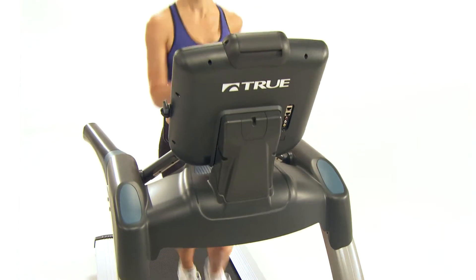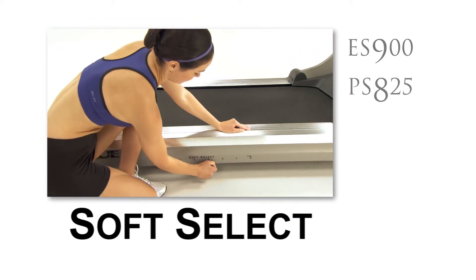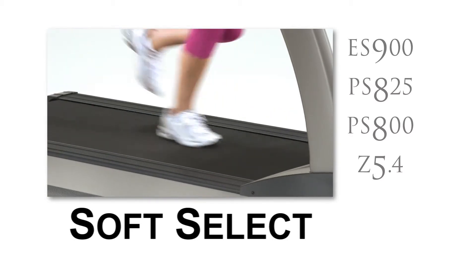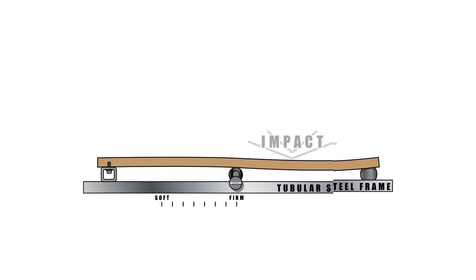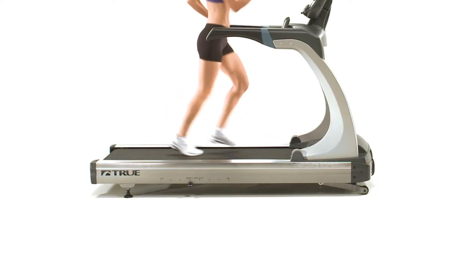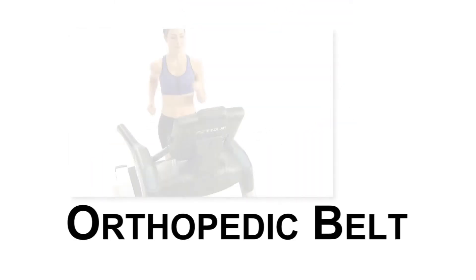True's revolutionary Soft System allows you to personalize the feel of your treadmill by allowing you to select how soft or firm you want your treadmill deck to be. The Soft System, found on the ES 900, PS 825, PS 800, and Z 5.4 treadmill, offers the most biomechanically correct running surface available. The neoprene shock absorbers in the front third of the deck cushion each foot strike, while the back of the deck provides a firmer surface allowing for a stronger push-off with each stride.